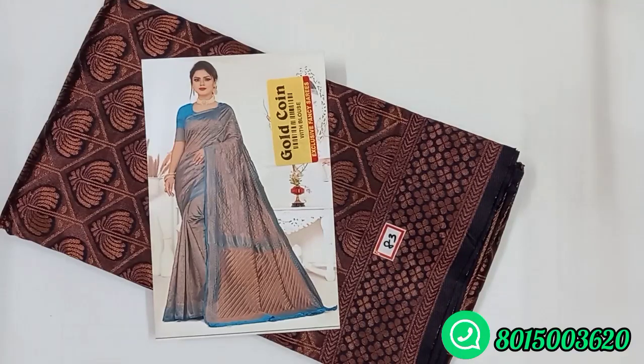Hi friends, welcome to RS Vintage Fashion. Let's take a look at our sari collection. We have two types of sari collection.